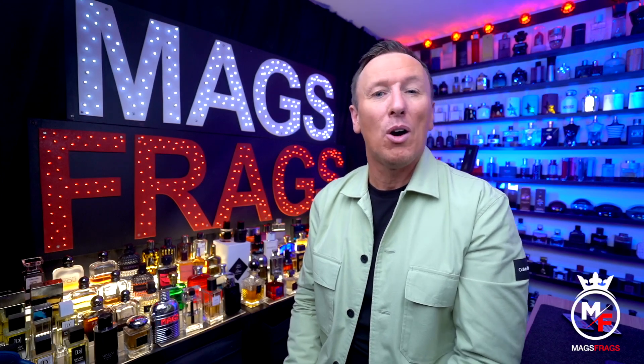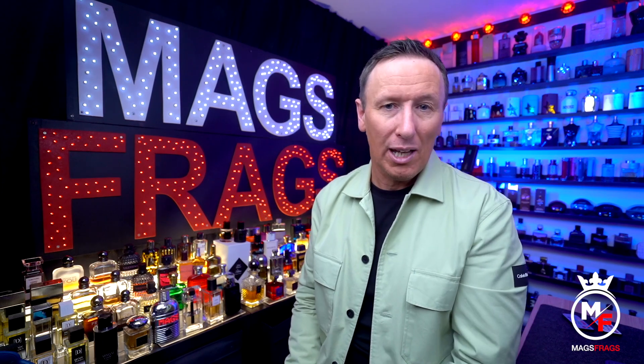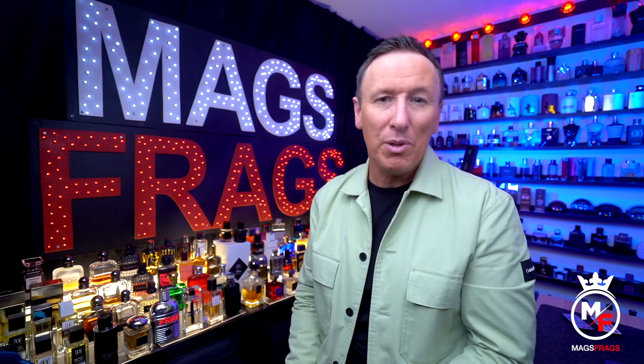In this episode I'm going to be talking about another copy scent from the fragrance world brand that you can pick up for just £23 online, which is over 10 times cheaper than the niche fragrance that it's based on.